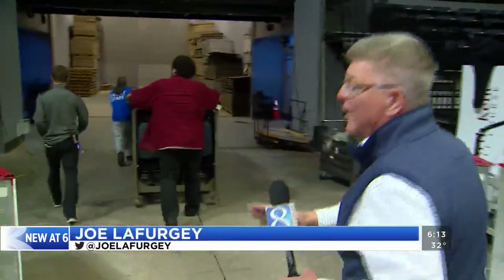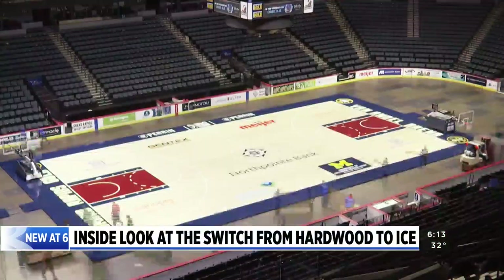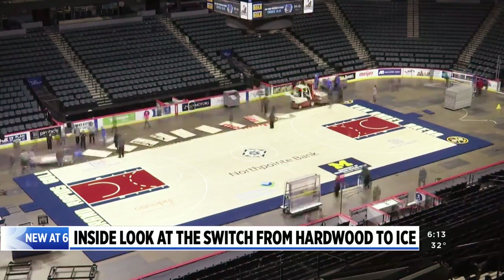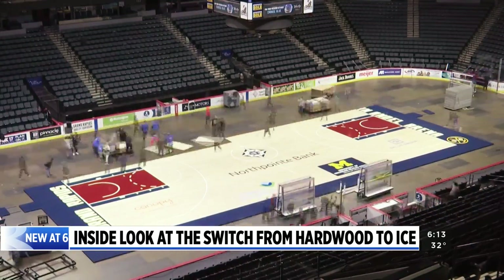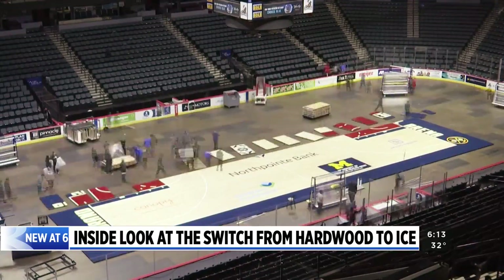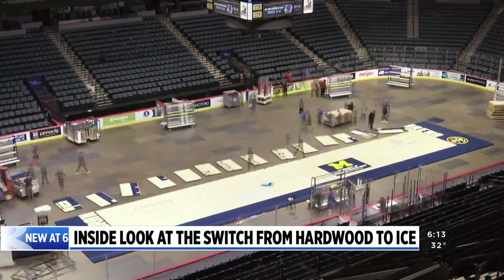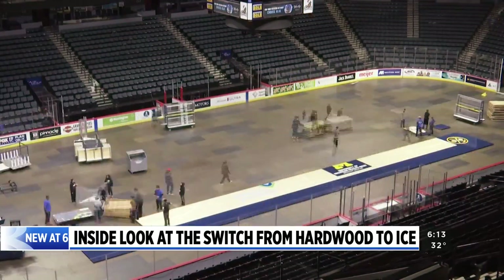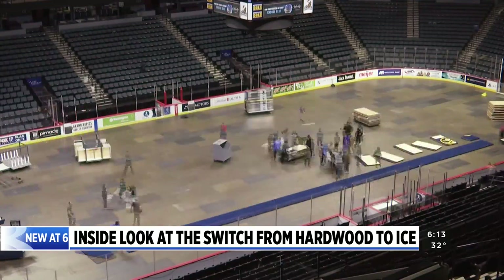Think of these guys as Van Andel Arena's version of a NASCAR pit crew — everybody has their job to do and timing is everything. This shows what the switchover from basketball to hockey looks like in about 40 seconds. It takes close to 70 people to get the job done. First, the court comes up one section at a time. Then they bring out the glass carts and a bunch of other equipment for setting up the hockey.